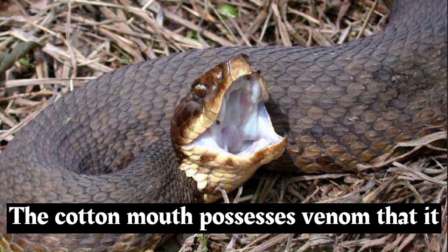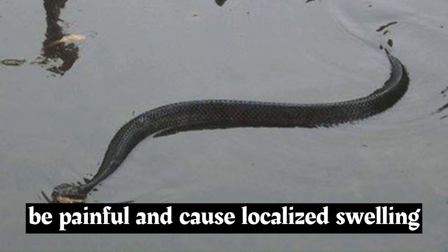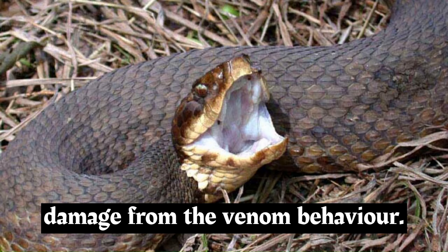The cottonmouth possesses venom that it uses to subdue its prey, which mainly consists of fish, amphibians, small mammals, and birds. While their bite can be painful and cause localized swelling and tissue damage, serious envenomations in humans are relatively uncommon. Bites are generally treated seriously due to the potential for infection and tissue damage from the venom.